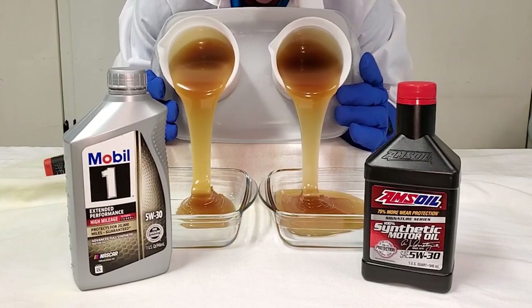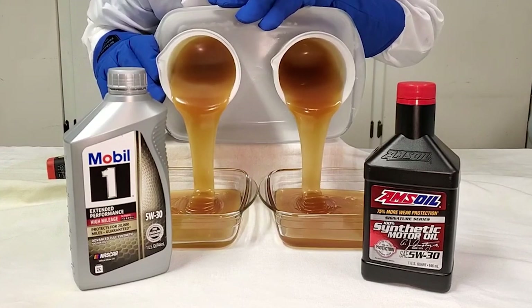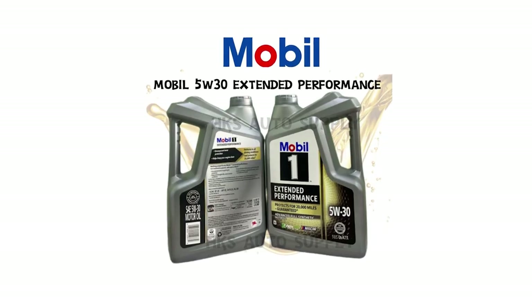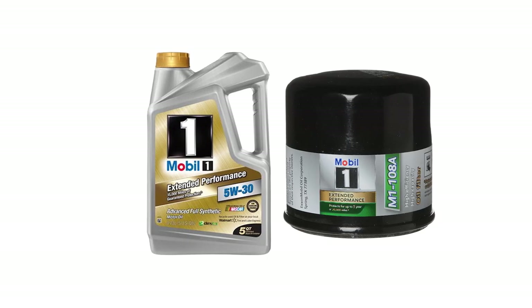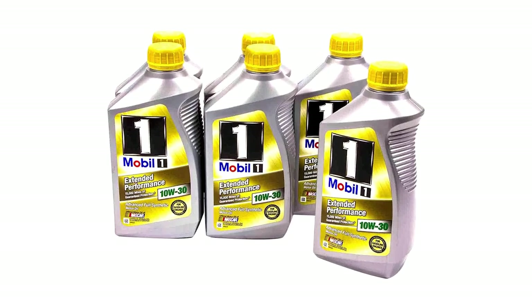Mobil 1 Extended Performance meets the ILSAC GF-6 standards, ensuring low-speed pre-ignition and timing chain wear protection. Plus, it keeps your engine clean, contributing to improved fuel economy. It's like having a guardian angel for your vehicle's heart.